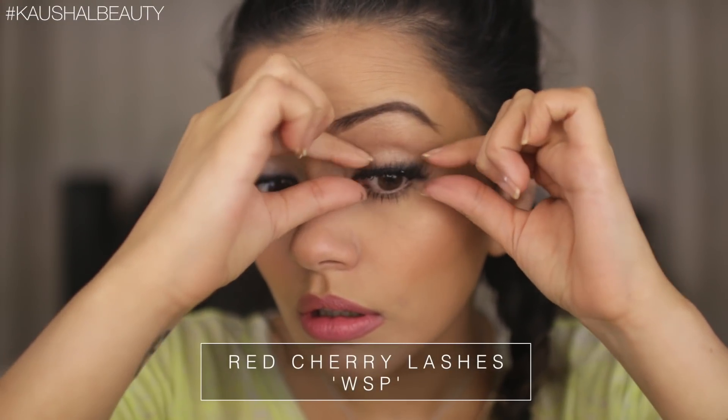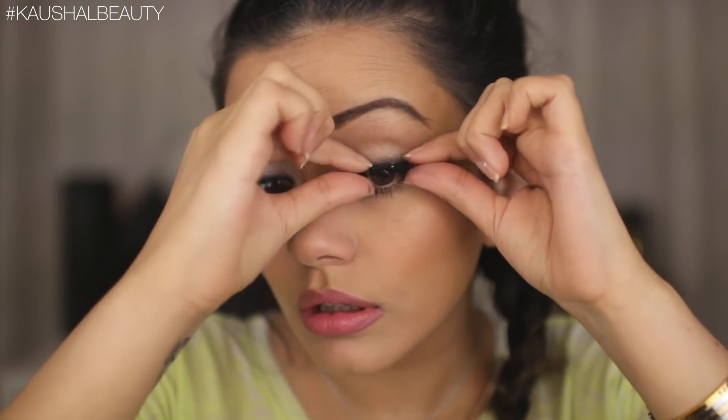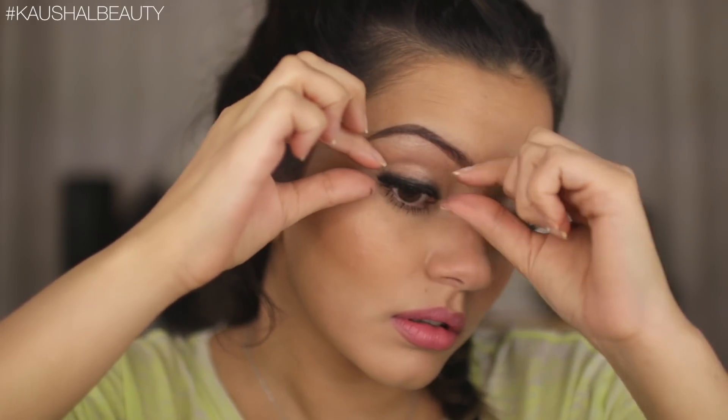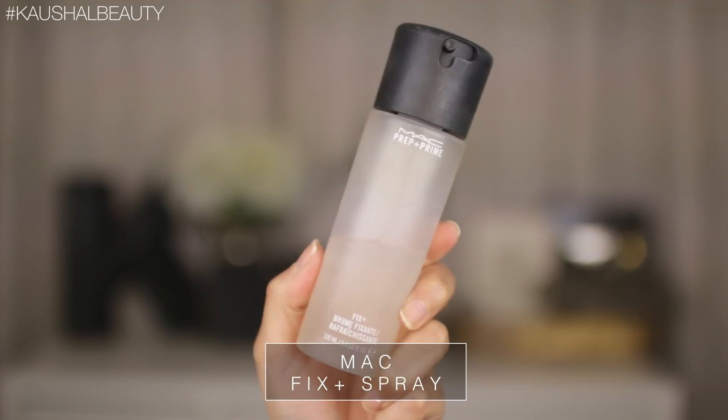I did go ahead and add some falsies — my favorites are the WSP lashes by Red Cherry. Adding them onto my eyes gives a really nice thickness to my natural lash; they're very unnoticeable for daytime wear but give your lashes that extra oomph. For the final step I go in with MAC Fix+ spray to set everything in place and give the face a really nice dewy look and feel.